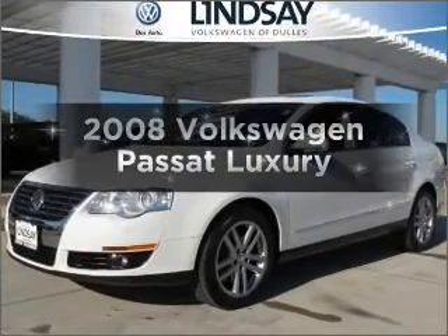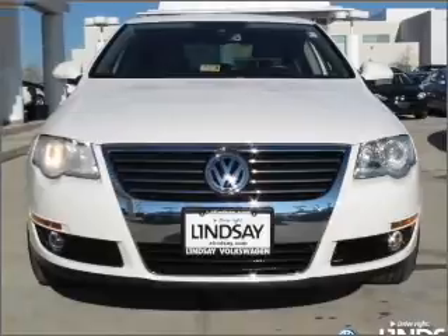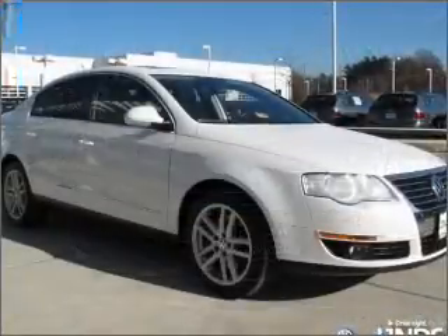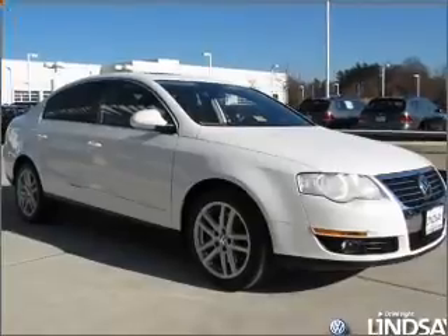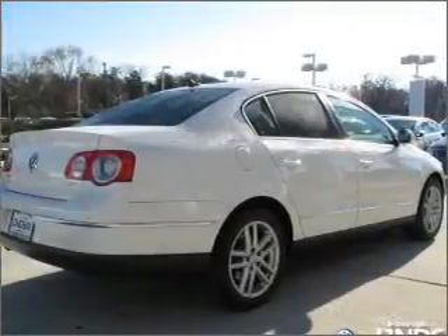Get noticed in this 2008 Volkswagen Passat. This is the set of wheels you've been looking for, with an efficient four-cylinder engine connected to a smooth-shifting six-speed automatic transmission. Anti-lock brakes help you bring your vehicle to a safe stop. Let the sunshine in with a sunroof.